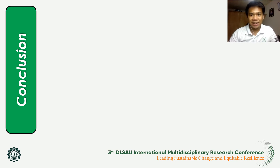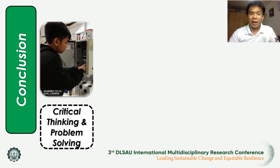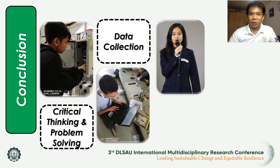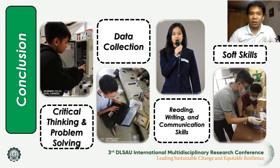As the respondents mentioned, the following are the skills important in research writing that need to be utilized equally. First, critical thinking and problem solving, which helps in analyzing and solving research problems, processing and thinking of new ideas and possible solutions. Next, data collection, to ensure reliability of the data gathered. Third, reading, writing, and communication skills, which help widen vocabulary and assist with the technicalities of the research writing process. And lastly, soft skills — non-academic skills that improve individual competency — including time management and collaboration.